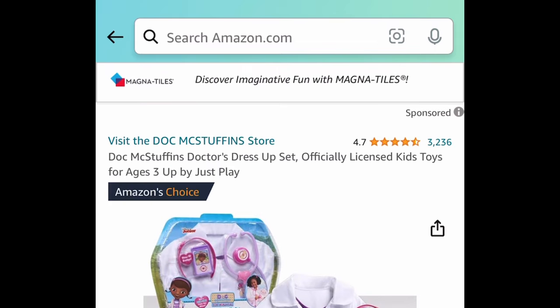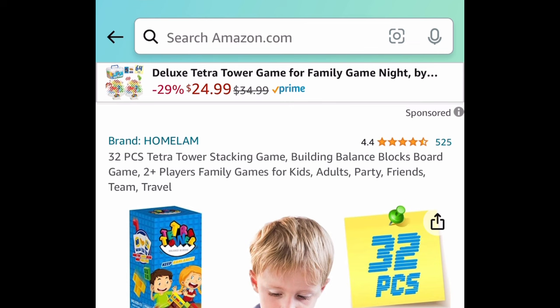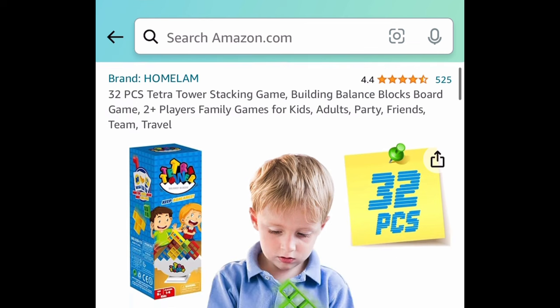Next is the Doc McStuffins Doctor's Dress Up Set — it comes with a price drop and you get everything you see here for $7.96.